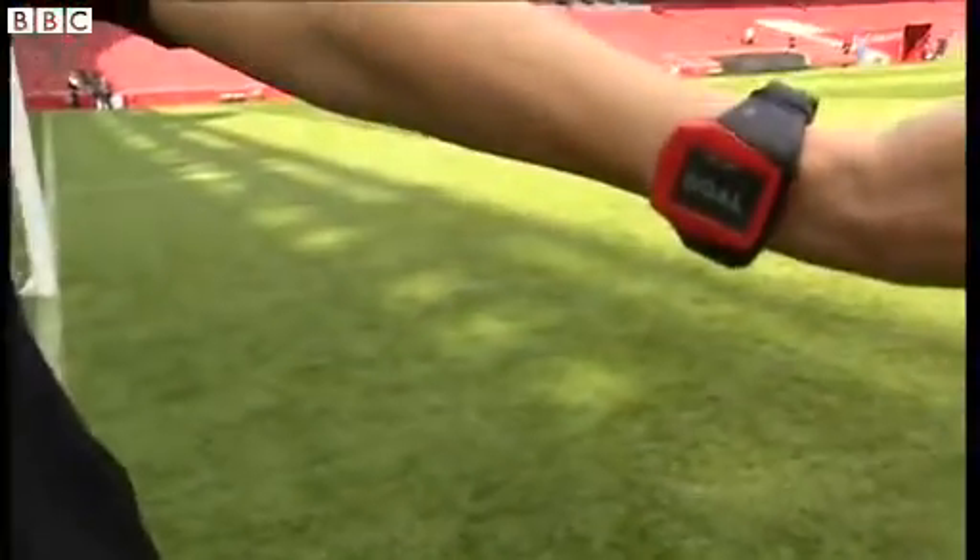Did the whole ball cross the line or not? The goal decision system is going to help referees and assistants make a decision whether the ball's crossed the goal line or not during a match. Sometimes these decisions can be very, very close.